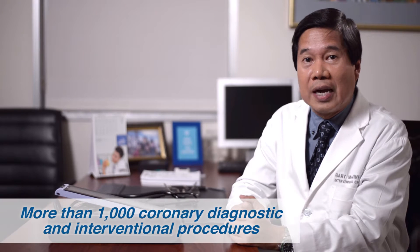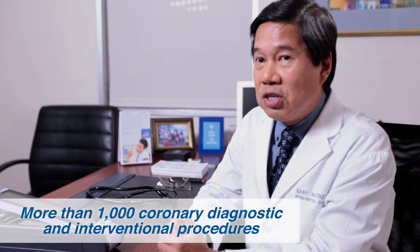In 2013, we did more than 1,000 coronary diagnostics and interventional procedures, which was the most out of any institution in the whole country.